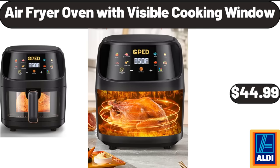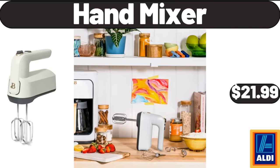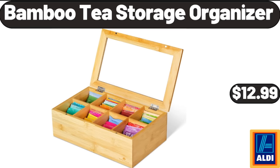Air Fryer Oven with Visible Cooking Window, $44.99. Decorative Bowl Serving Platter, $7.99. Hand Mixer, $21.99. 2-Pack Plastic Rectangular Bread Box, $11.99. Bamboo Tea Storage Organizer, $12.99.